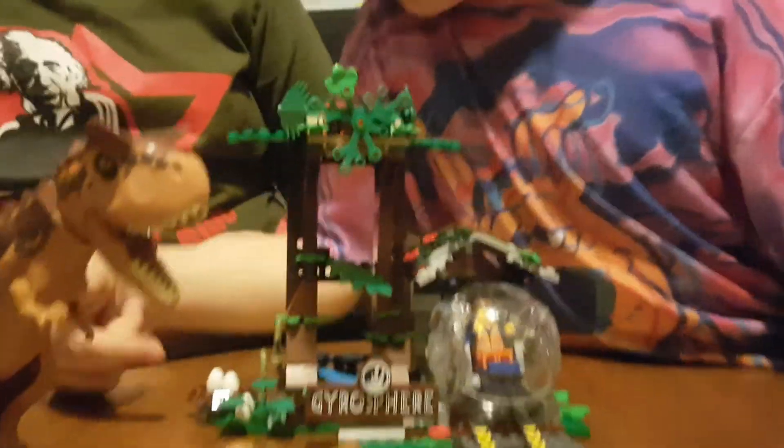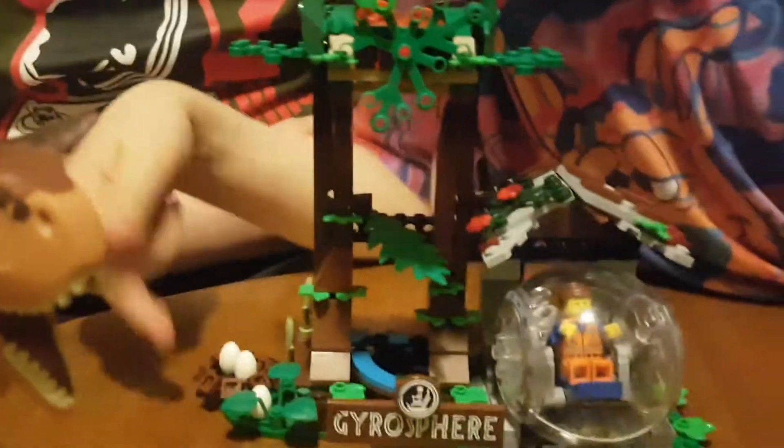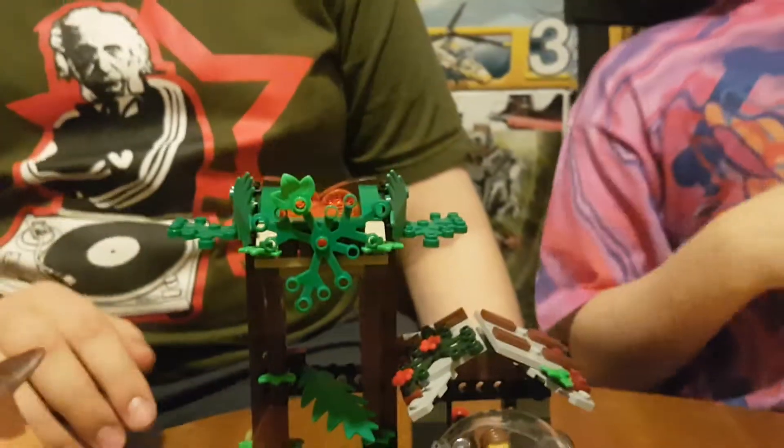I really like how there's two eggs in the nest and one egg outside. It looks like it's been growing for a while.